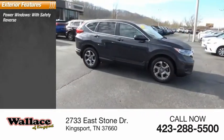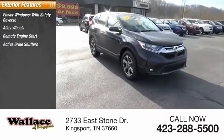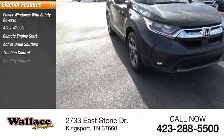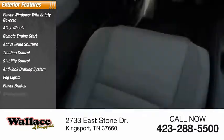Power windows with safety reverse, alloy wheels, remote engine start, active grille shutters, traction control, stability control, anti-lock braking system, fog lights, power brakes, and braking assist.